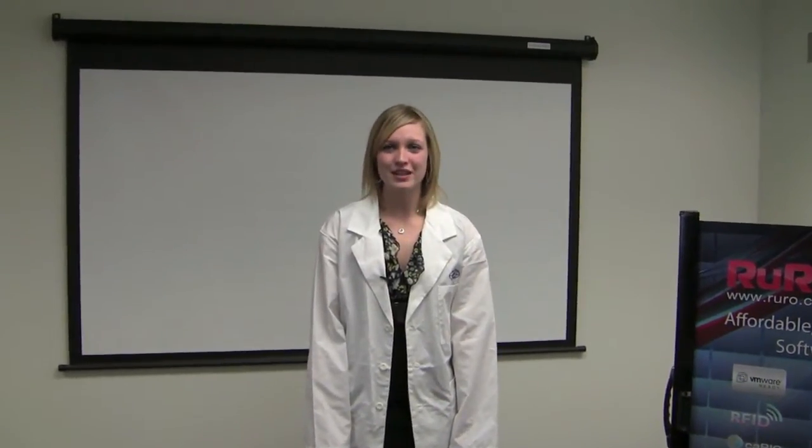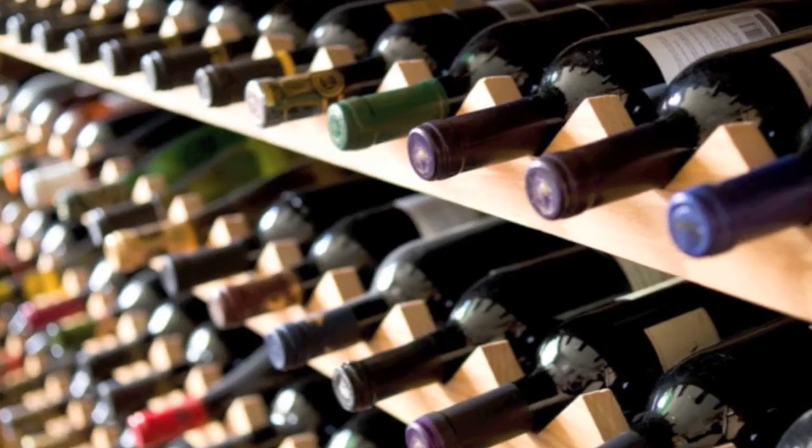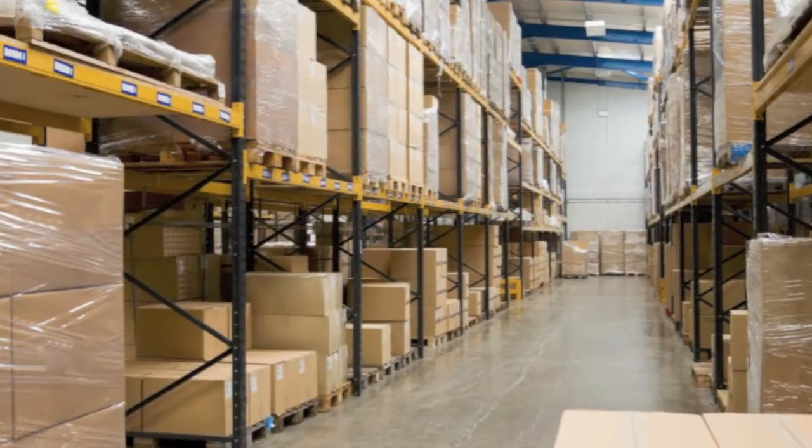Radio frequency identification has experienced rapid acceptance as a technology for managing and tracking the location of physical assets. The cost of deploying this technology has finally decreased, and now laboratories are able to leverage RFID to manage their materials from just about anywhere in the world.